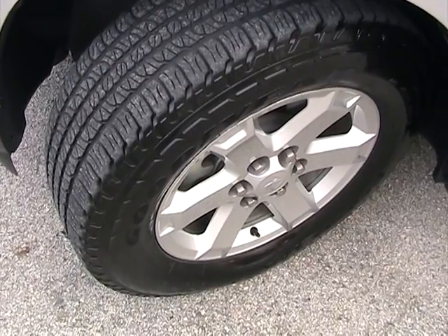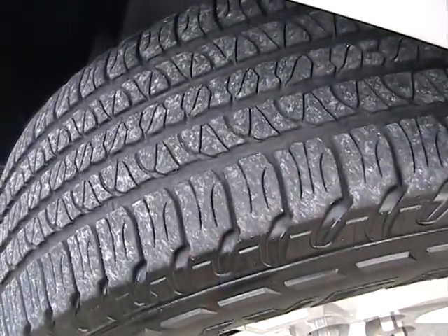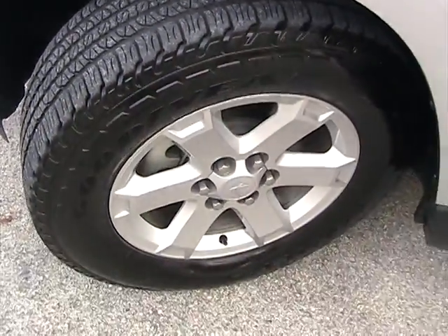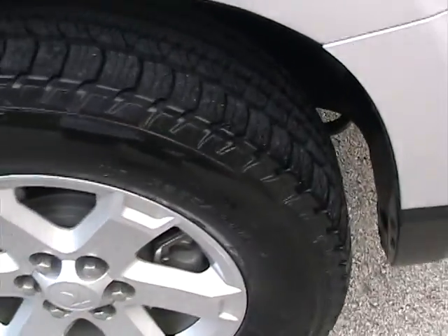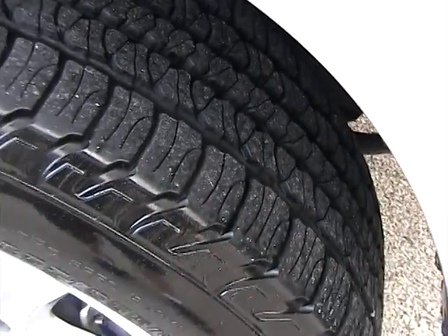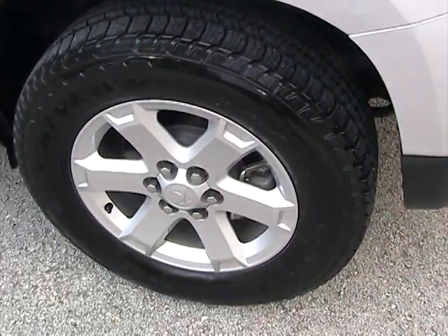The front driver side tire is in like-new condition. The rear driver side tire is also in great condition with a good amount of tread on it. All tires are matching.